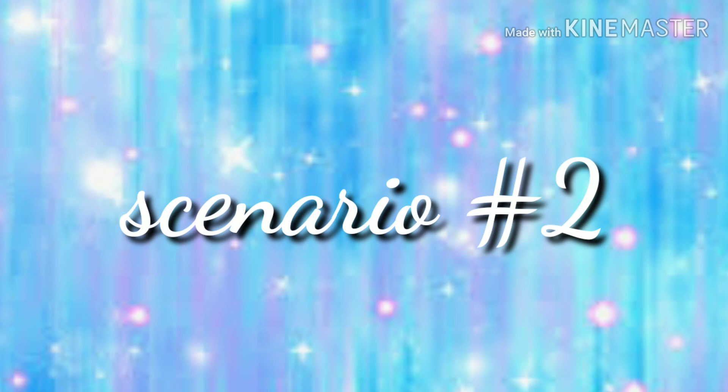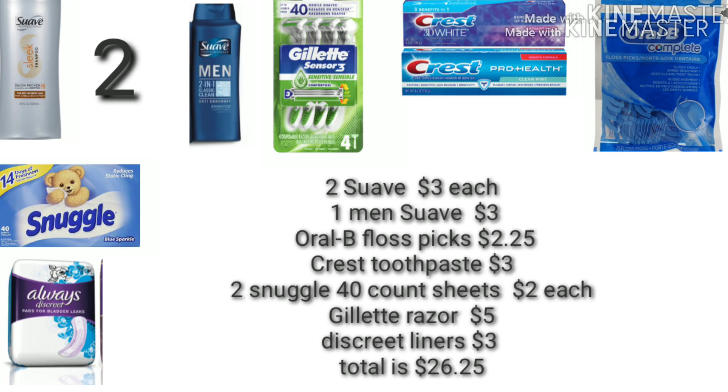For scenario number two, I did one like this last week and I'm going to do the Suave deal again in case some of you did not get in on it. We're going to pick up two of the Suave Smooth and Silk for $3, one of the men's Suave at $3, one Oral-B Floss Pick at $2.25 — prices may vary — one Crest toothpaste for $3, two of the Snuggle 40-count sheets for $2 each, one Gillette Razors for $5, and one Discreet Liners for $3. Your total before any coupons are applied is $26.25.